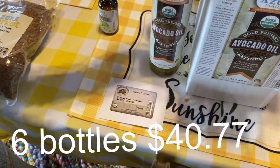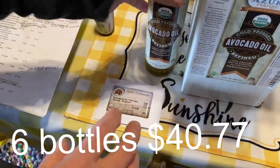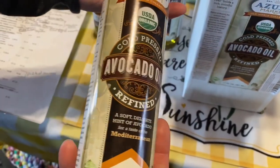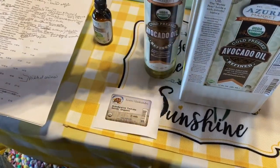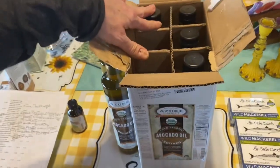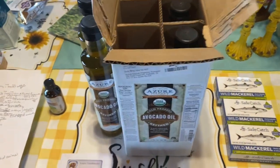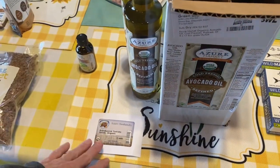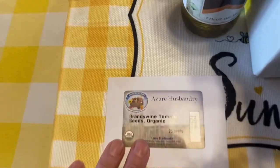I bought some more avocado oil. I usually buy the big glass bottle, but since I work my hands so much I thought this bottle would be easier to hold. We go through a lot so I went ahead and got the case. We recycle the bottles — we put peppers and vinegar in them when we're done.